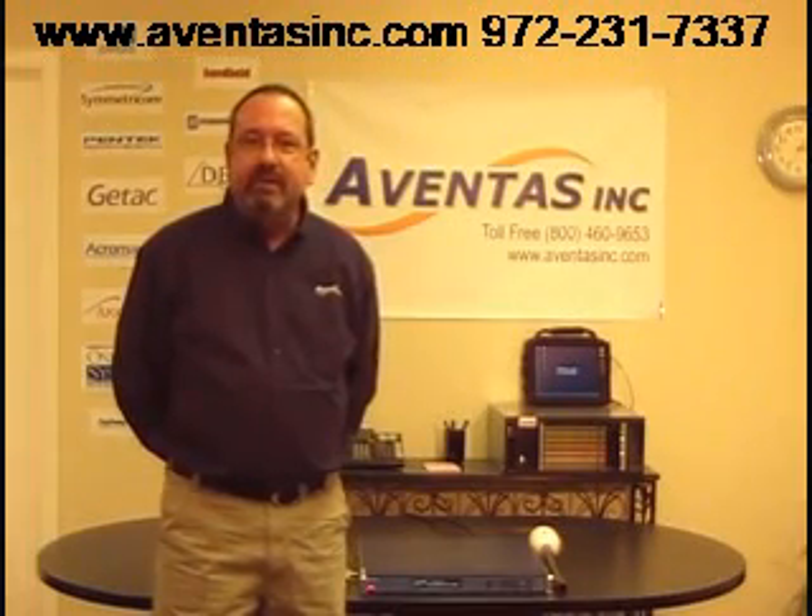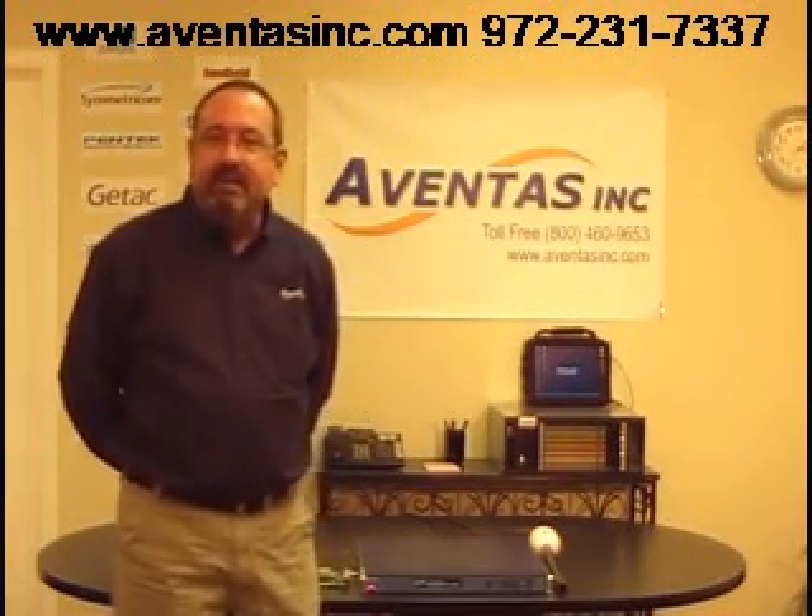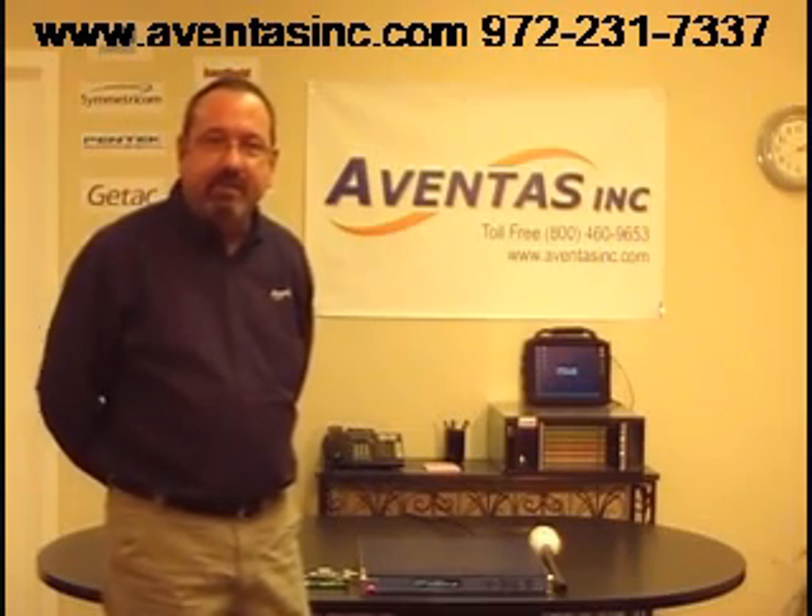Hello, I'm Thomas Hull with the Ventos here in Richardson, Texas, and today we're going to discuss the Symmetricom XLI time and frequency processor.